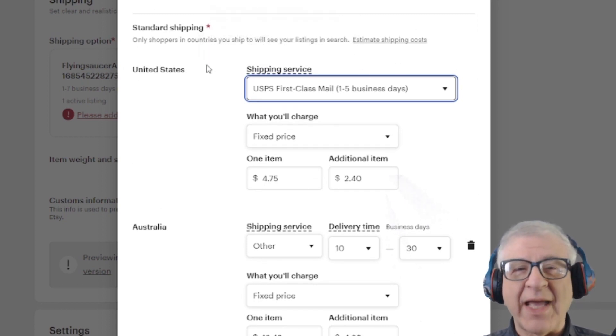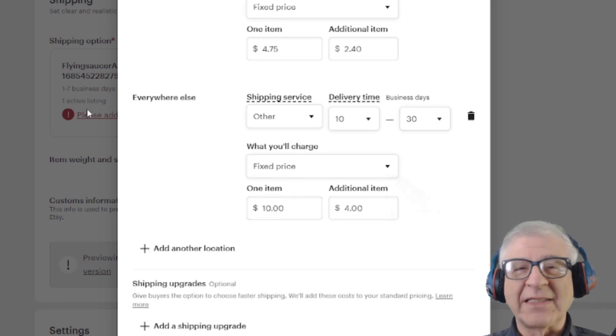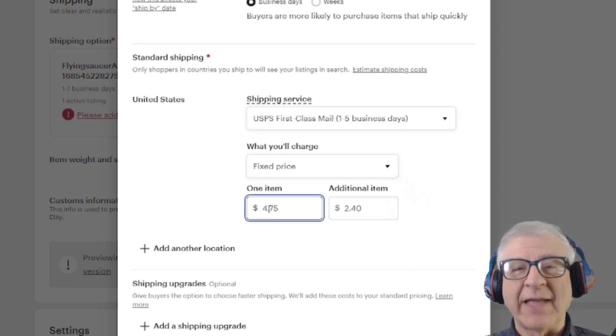Why did I have to edit each form? That's because each time you list a product, you need to add a shipping profile, which is automatically added by Etsy with the name of your product, origin, zip code, estimated processing time in days or weeks, and finally the shipping locations, which you can delete. Since I added 30 listings, I had 30 separate shipping profiles that I had to modify.